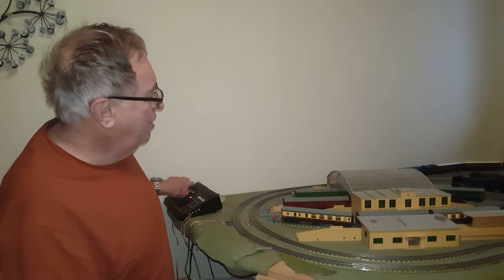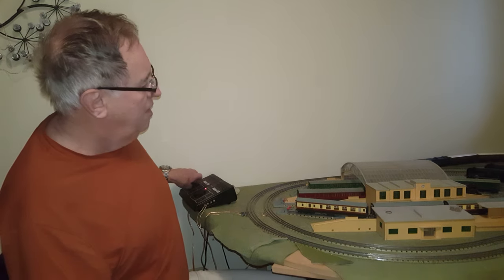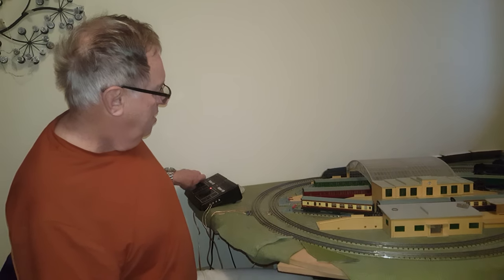Hi everyone, this is my Hornby 00 modest collection. Right here we have the Sir Nigel Gresley, which is manufactured around 1949.